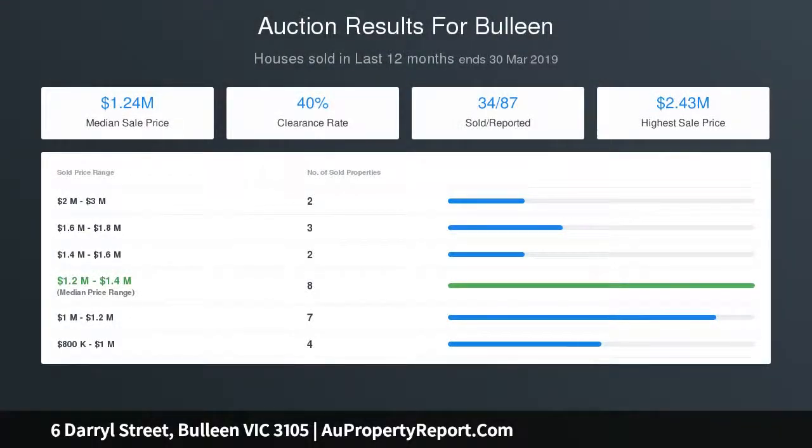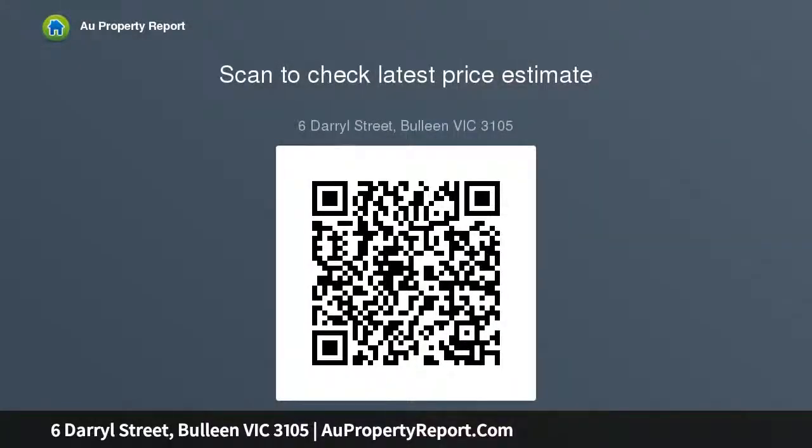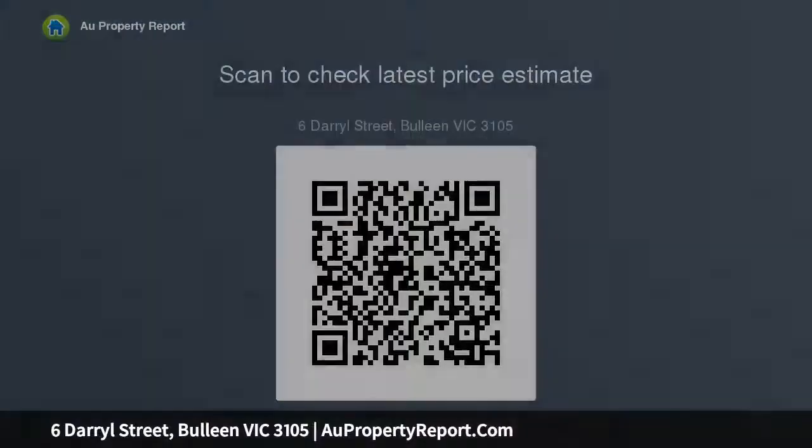In the Templestowe College and Templestowe Valley Primary School zones, with St. Clements Primary nearby. Features include split system reverse cycle air conditioners, large double garage with workshop and storage space, minutes from Eastern Freeway and Coonan Creek Trail, and close to Marceline College, Trinity, and Carey Sporting College.